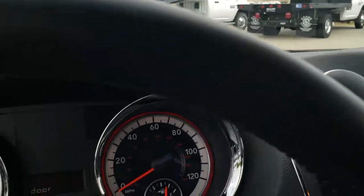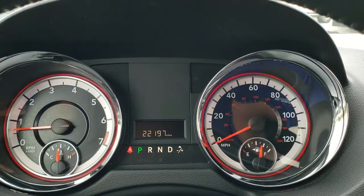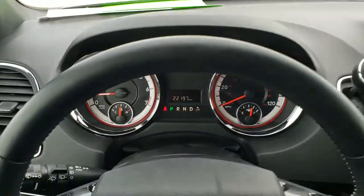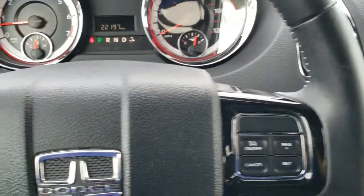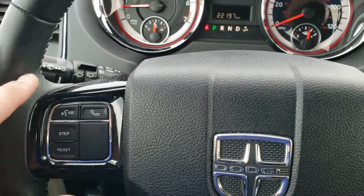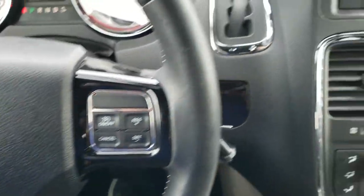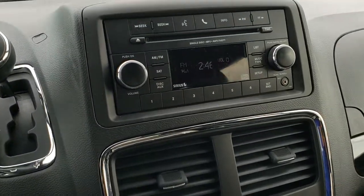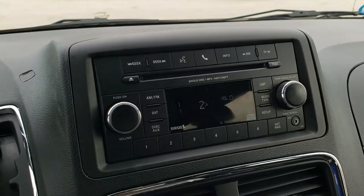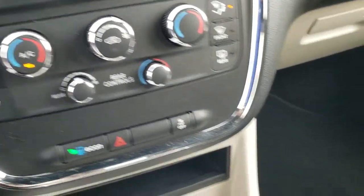As we hop inside the van, you will be able to tell that this one only has 22,197 miles. The instrument cluster is very nice and clean. You get the leather-wrapped steering wheel with cruise controls on the right, Bluetooth and information center controls on the left, and audio controls on the back of the steering wheel. There is also a nice gloss black trim on the steering wheel and the dash. AM/FM, Sirius satellite radio, CD player with an AUX jack. Dual climate control with rear air controls as well.